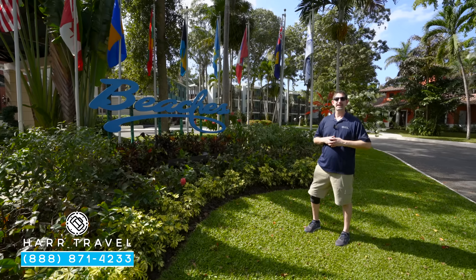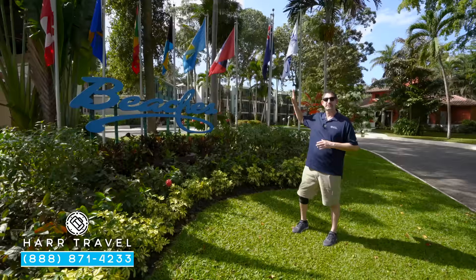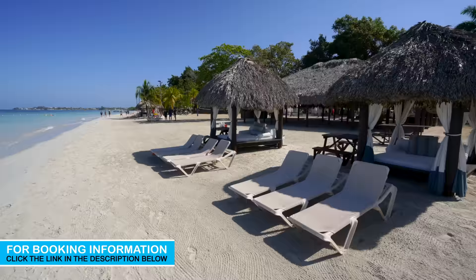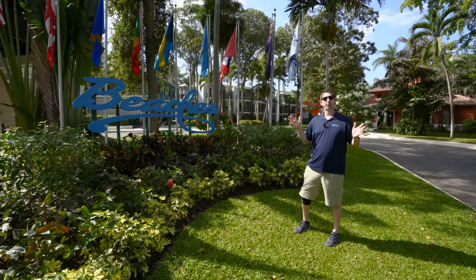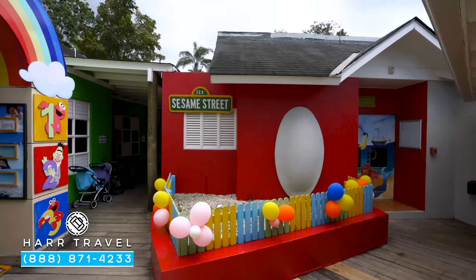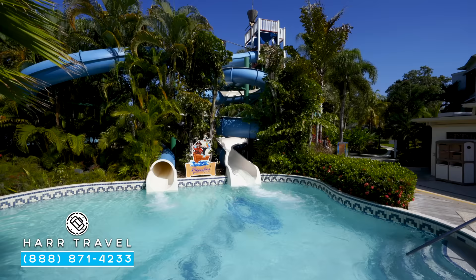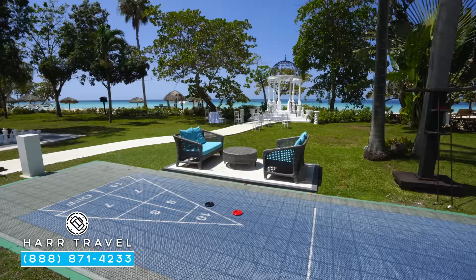Greetings everyone, this is Danny from hardtravel.com, your luxury all-inclusive experts, and today I'm at the beautiful Beaches Negril Resort & Spa. You're going to be blown away by its incredible beach set right on 7 Mile Beach here in Jamaica. The beautiful turquoise waters, the white sand that you would expect. They've got fantastic pools, all the restaurants, the room categories — you can see those on our other videos as well. But what this is all about is it is a family resort. Let me show you the resort.